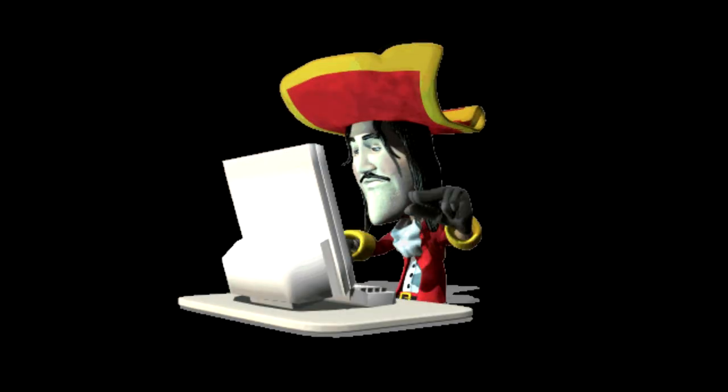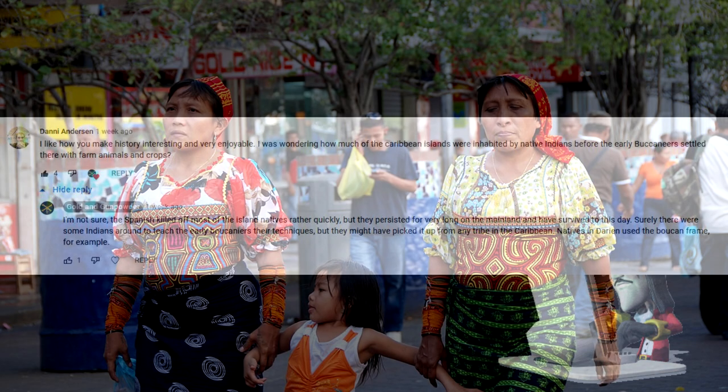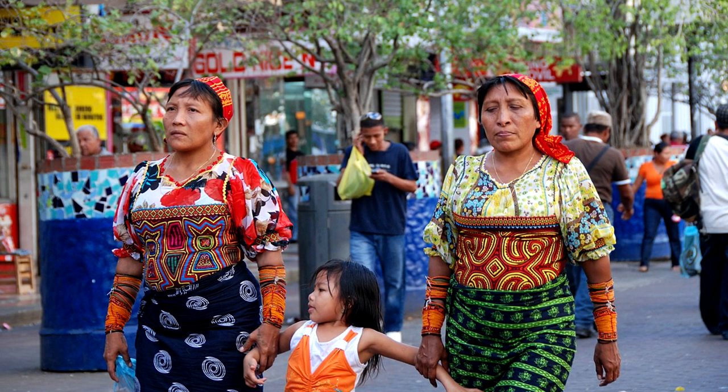Let's take a look at a comment from last week. Danny Anderson asks how many of the Caribbean islands were inhabited by natives by the time the buccaneers arrived? As far as I know, the Caribbean islands were depopulated rather quickly by the Spanish. On islands like Hispaniola, the Spanish killed off game to starve the natives and released dogs to hunt them. Mainland natives were able to resist more easily thanks to harder terrain. Most of those tribes, like the Kuna of Darién and the more well-known Mayans, survive to this day. Pirates interacted with them heavily, and this is something I will definitely cover in the future.